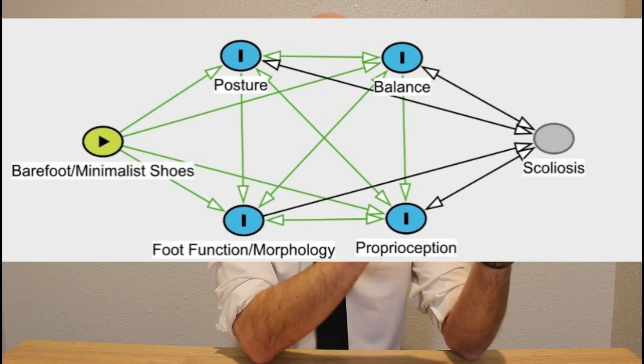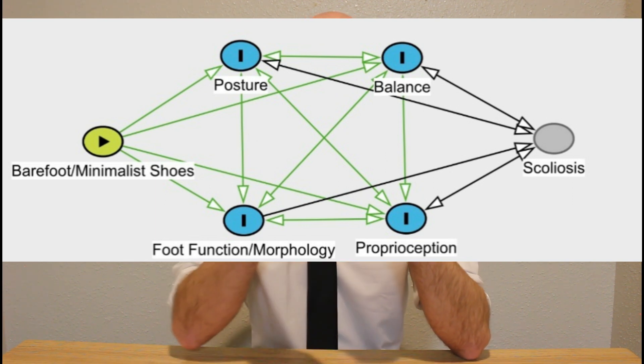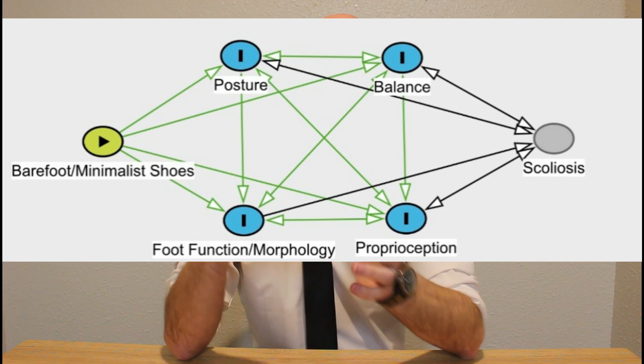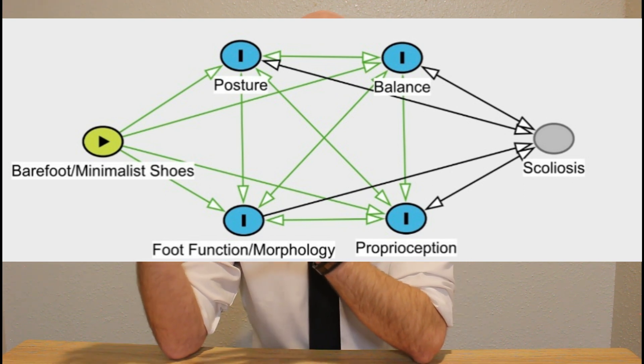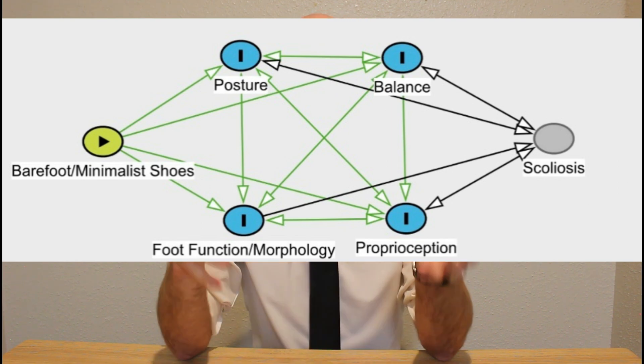If someone is proactively using barefoot or minimally shoe conditions to prevent any deficits in those four central factors, or if someone has already been diagnosed with scoliosis and is having these issues, we can work backwards and treat those issues and decrease the limitations imposed by scoliosis by using barefoot or minimal shoe conditions.